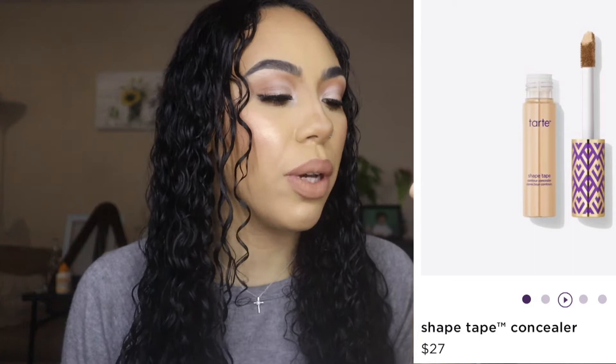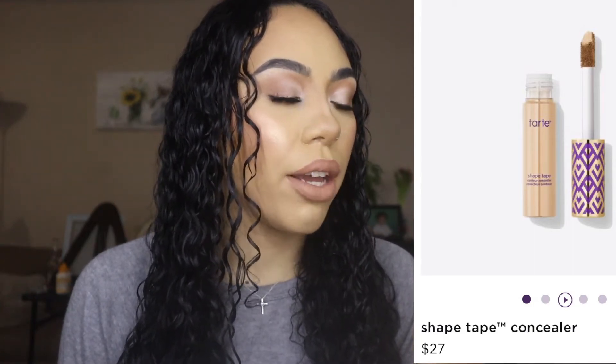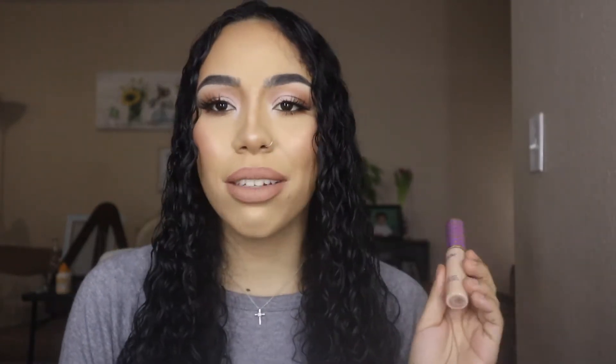Mine is in the shade 22 Light Neutral and I got mine from Ulta — that's the only place you can get it since they don't sell it at Sephora. I highly recommend finding a coupon for Ulta so you can get it on sale, because this concealer is $27, which is a lot of money. I have foundations that are half that price.